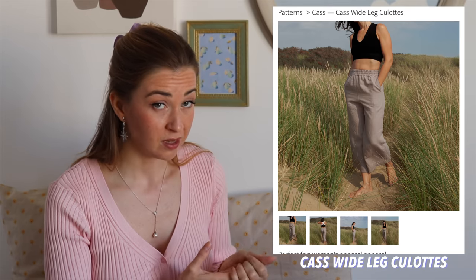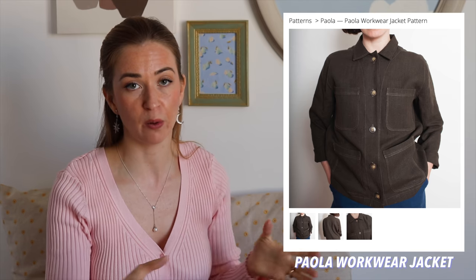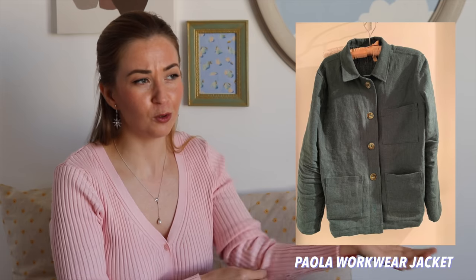The Cas Wide Leg pants have two front pockets, very simple but very versatile — you can dress them up or down. The next pattern is called the Paula Workwear Jacket. I've seen a lot of workwear-style jackets on Pinterest; I'm making one for my husband but a different pattern because I didn't know about this one. It's a versatile, simple jacket — very easy, even for beginners. I went on Instagram to look for the hashtag and found so many beautiful versions — not only for women but also for men. It's a perfect unisex jacket, great in a breathable fabric for cooler summer evenings.